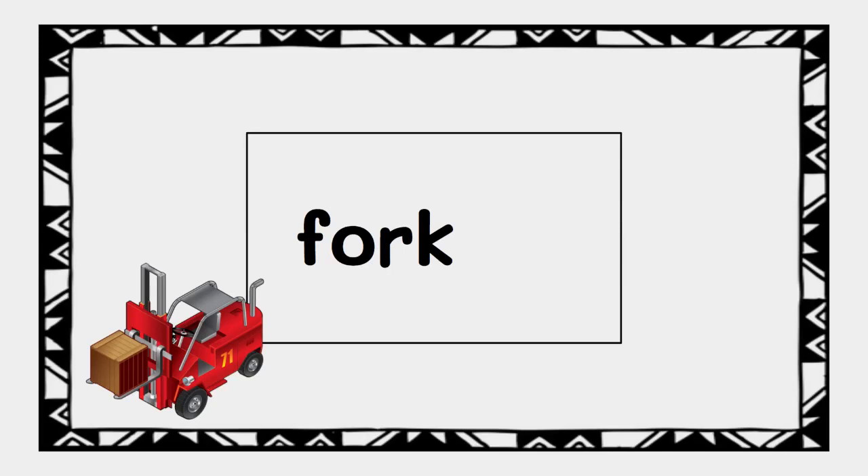Now let's add on lift. Ready? L-I-F-T. Next we heard L, so we'll add the letter L. Then we heard I, so we'll add the letter I. Next we heard F, so we'll add the letter F. Last we heard T, so we'll add the letter T. This is how we spell forklift.